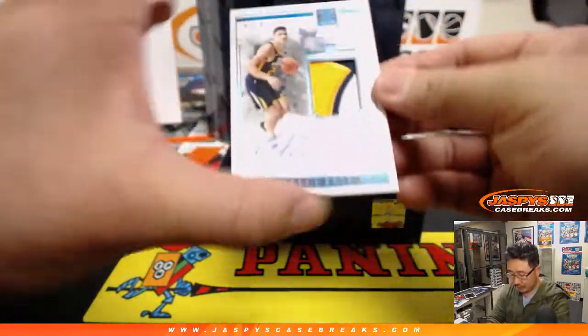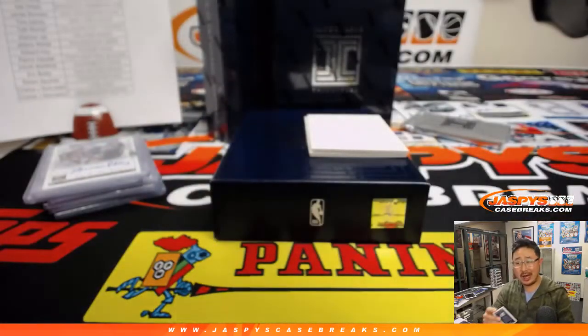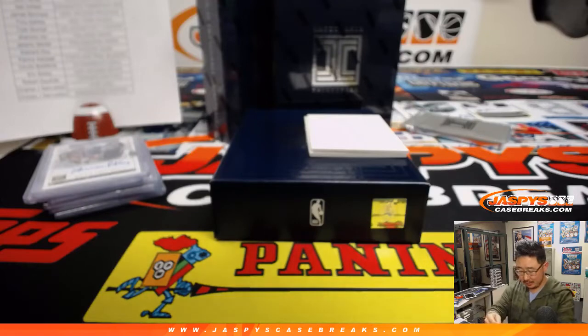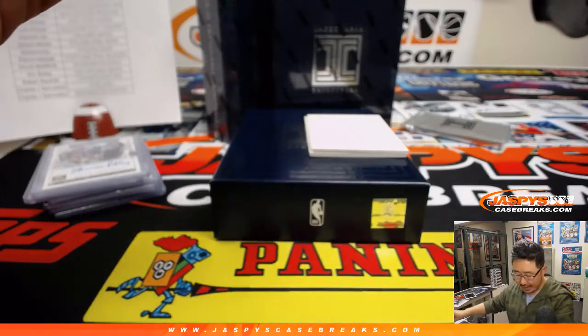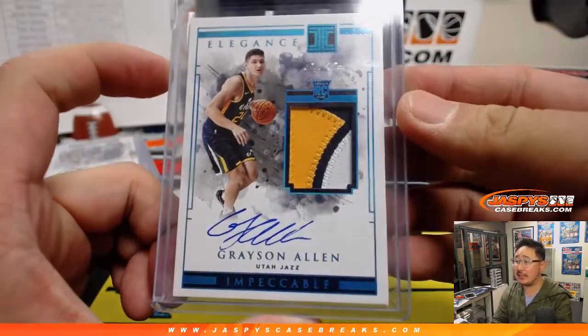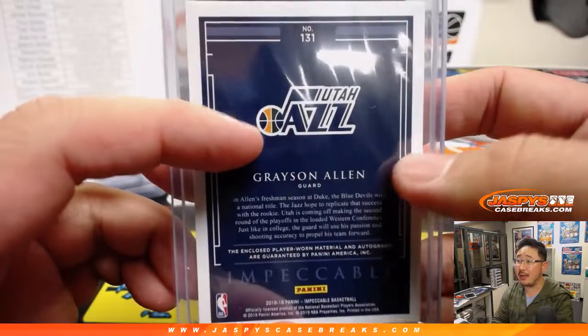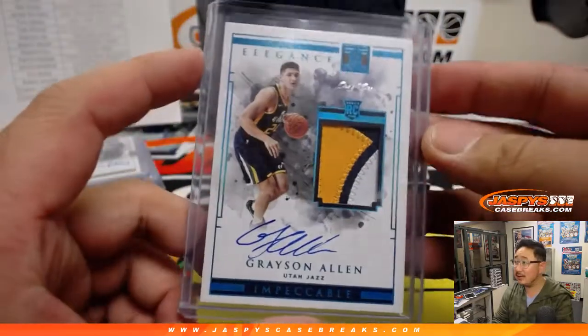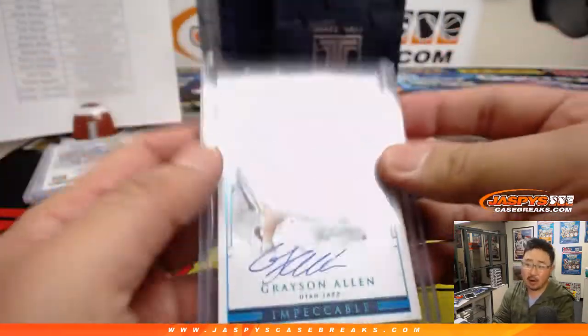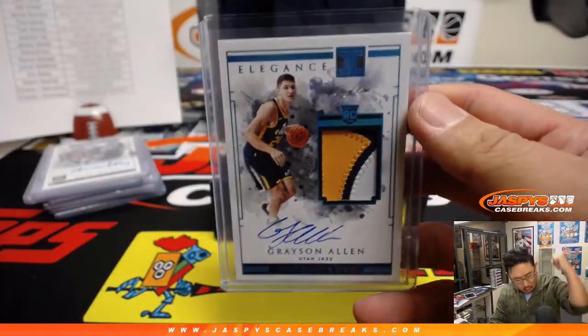There's Grayson Allen, one of one! John Samuelson with the three-color patch and on-card Grayson Allen autograph — by the power of Grayson. Looks like that eighth note right there that stands as the J. Nice one of one. John Samuelson — all aboard the Big Hit Express! Woo-woo!